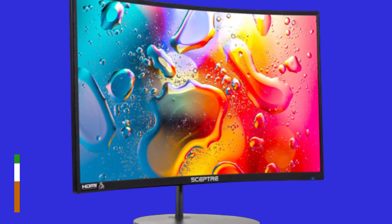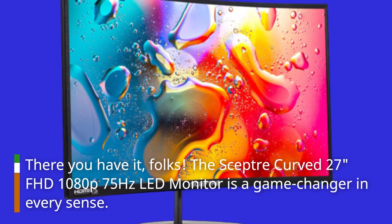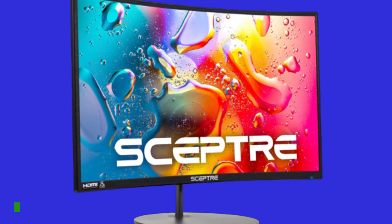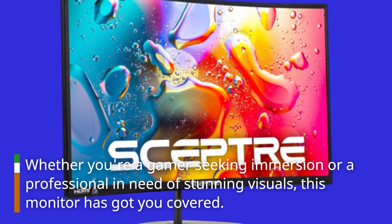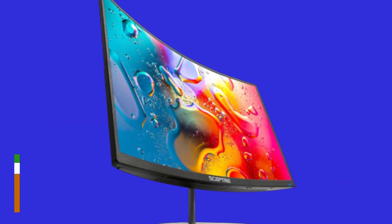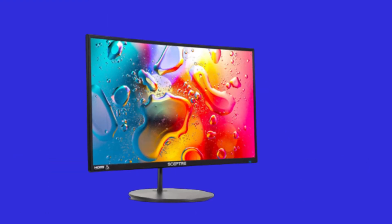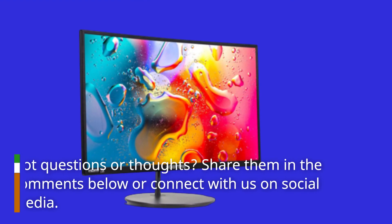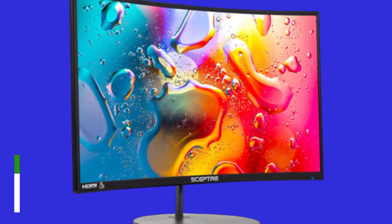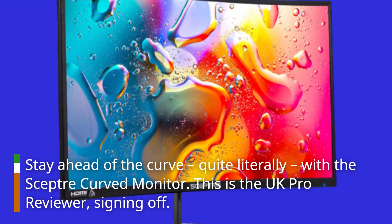There you have it, folks. The SEPTA Curved 27-Inches FHD 1080p 75Hz LED Monitor is a game-changer in every sense. Whether you're a gamer seeking immersion or a professional in need of stunning visuals, this monitor has got you covered. If you found this review helpful, don't forget to hit that like button and subscribe for more tech insights. Got questions or thoughts? Share them in the comments below or connect with us on social media. Stay ahead of the curve — quite literally — with the SEPTA Curved Monitor. This is the UK Pro Reviewer, signing off.